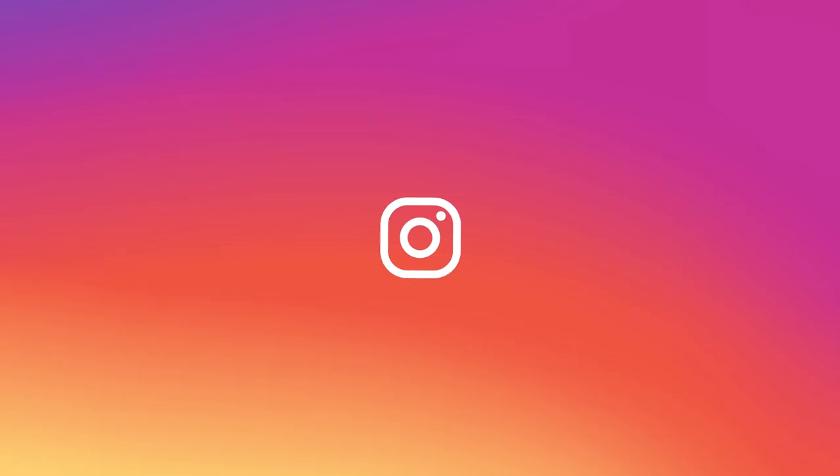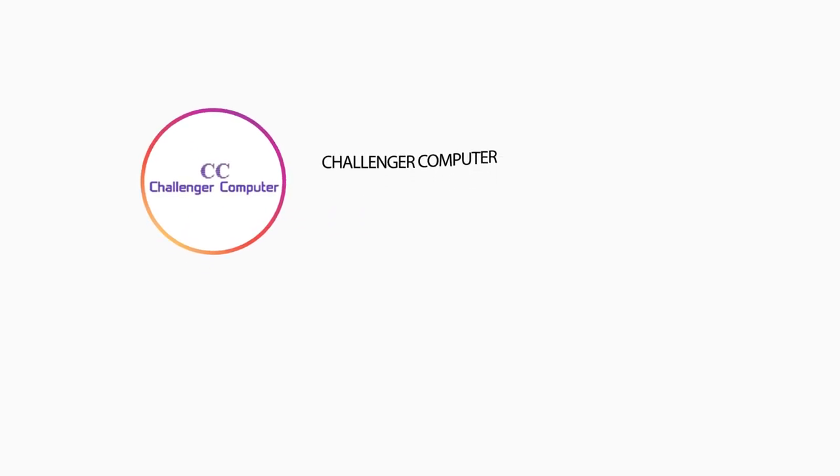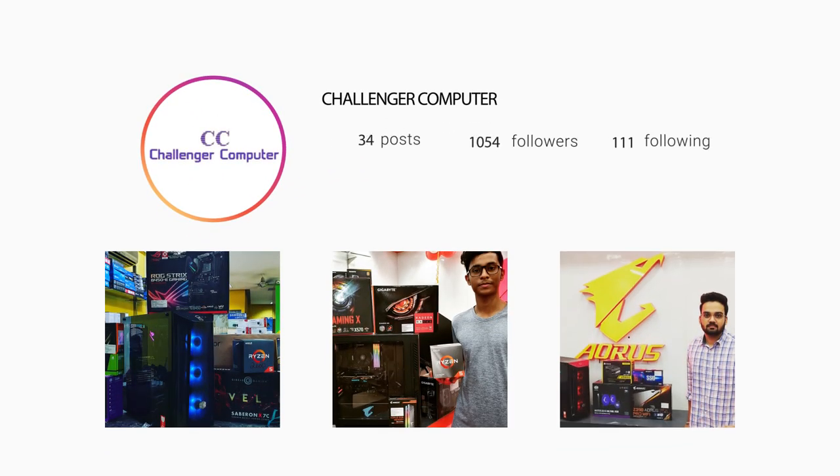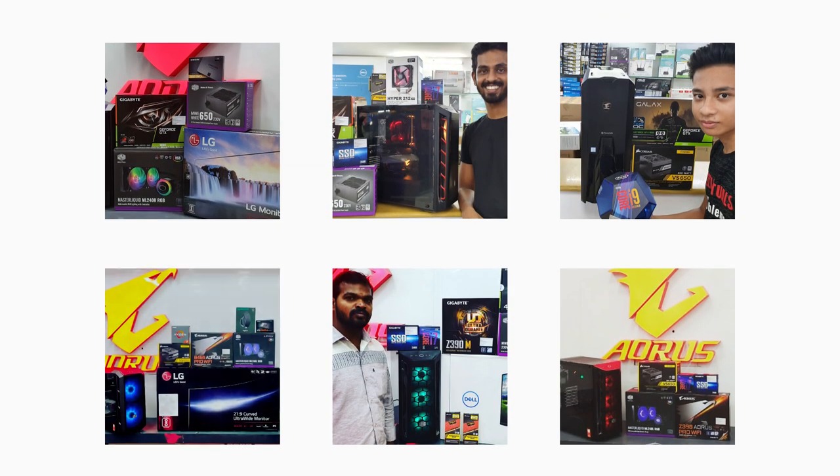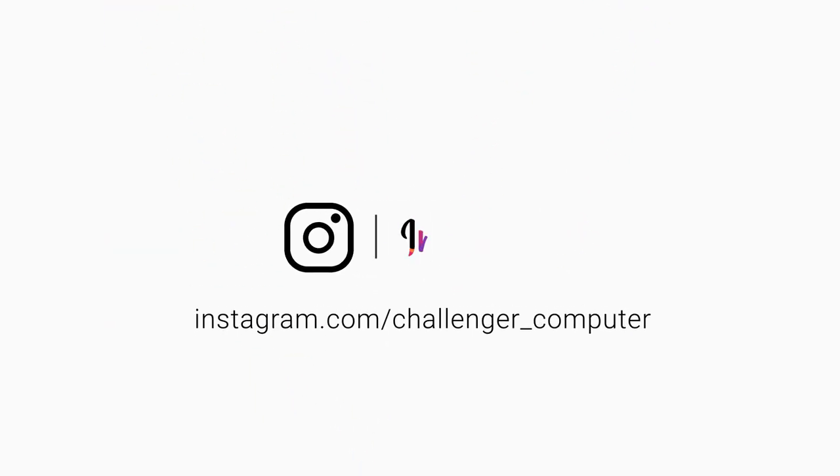For the best deals on PC parts and laptops, and if you want your own custom PC built with the utmost precision and care, definitely go visit Challenger Computers if you're from Chennai. I'll have a link to their Instagram account in the description below, so make sure you go follow them. If you have any queries regarding the pricing of PC parts or how much it will cost to build a PC, direct message them — they are really quick to reply.